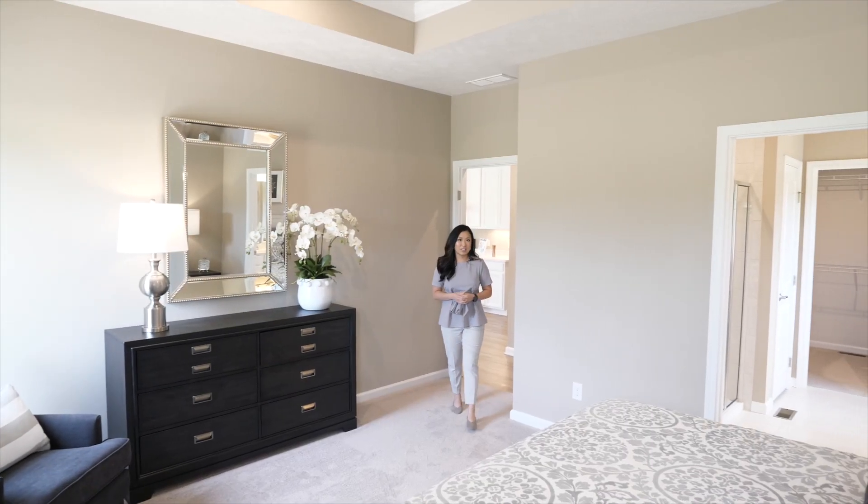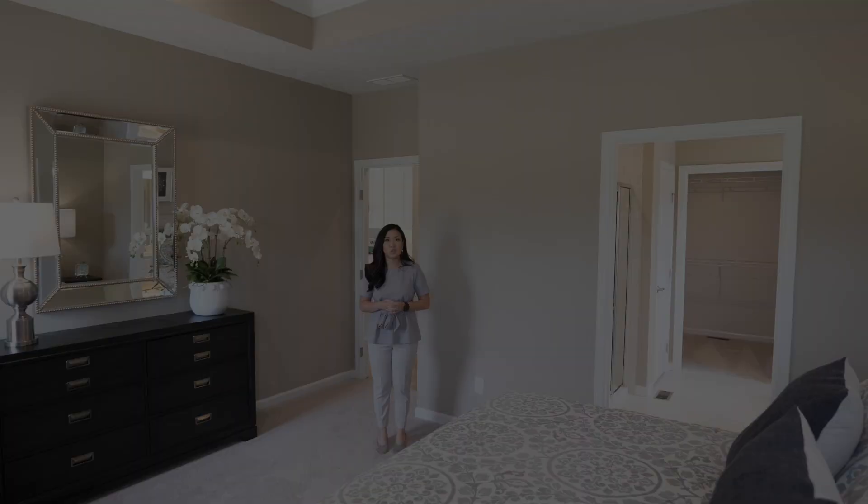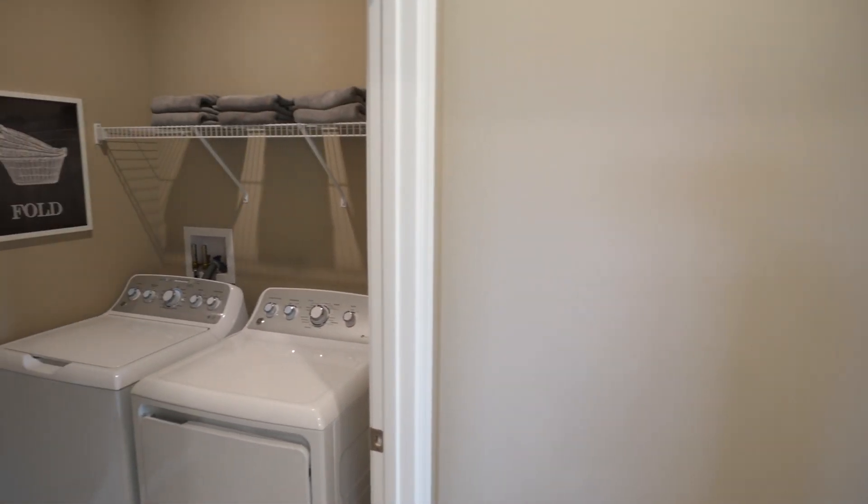For ultimate convenience, each home has a secluded first-floor owner's suite and bath steps away from your laundry room. No more hauling baskets of clothes up and down the stairs.